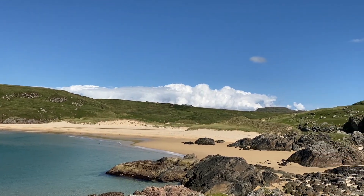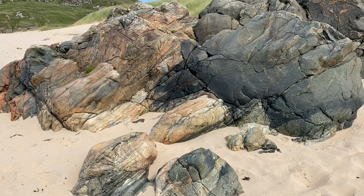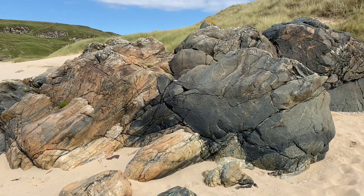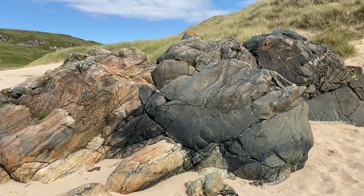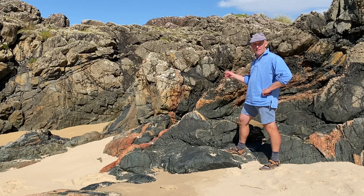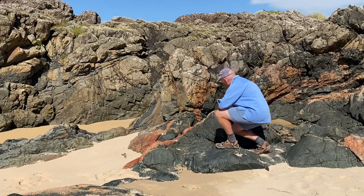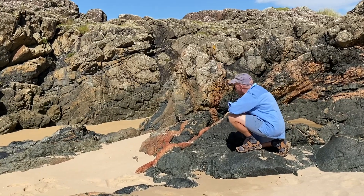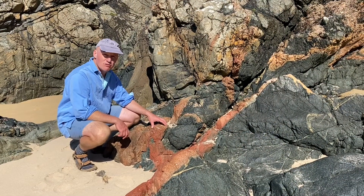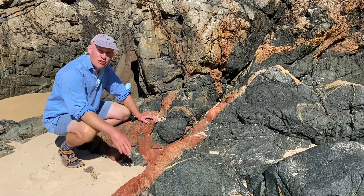Just down here at the back of the beach are some igneous rocks — here they are — and they have been metamorphosed. They were once molten rocks but they have been changed through earth processes. The Rins Complex was formed underneath an active volcanic arc. These were igneous, molten rocks and they've been metamorphosed and changed by geological processes.